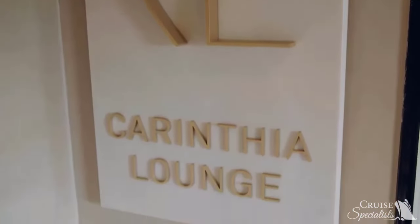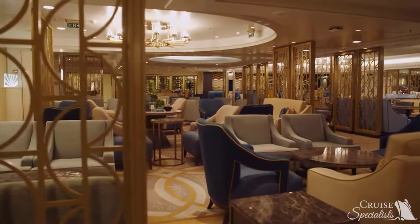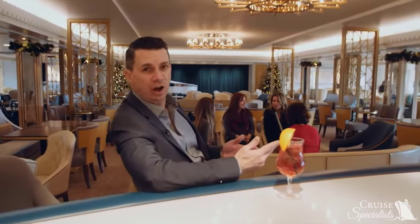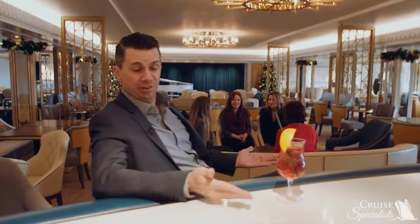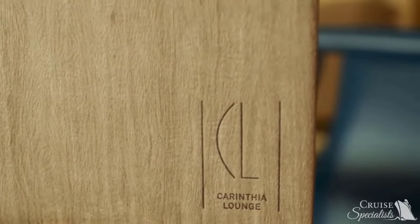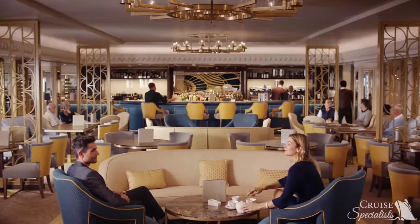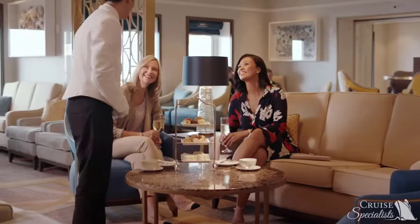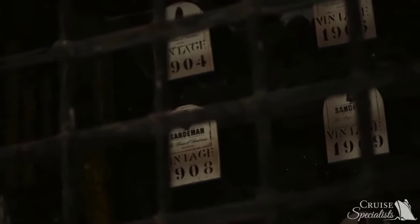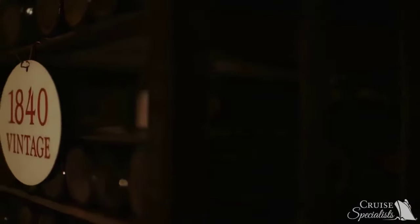Welcome to the wonderful Corinthia Lounge. This is a relaxing venue that has so much to offer throughout the day. You can come for a specialty coffee drink, a cocktail, or small bites to eat. In the evening, it becomes a nice relaxed evening lounge. It also happens to have the largest selection of sherry and port at sea, with ports going all the way back to the original Cunard crossing in 1840.